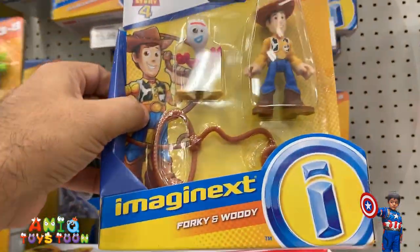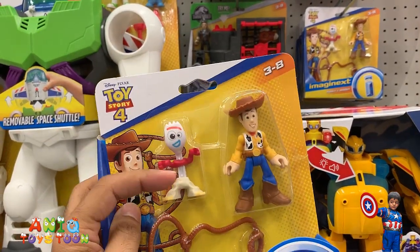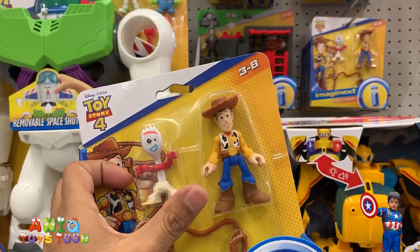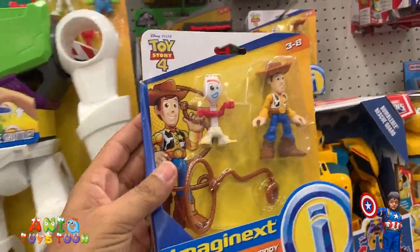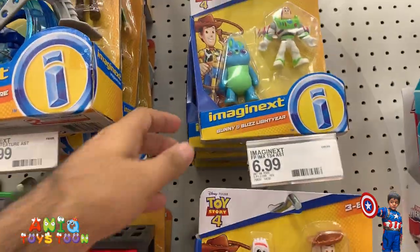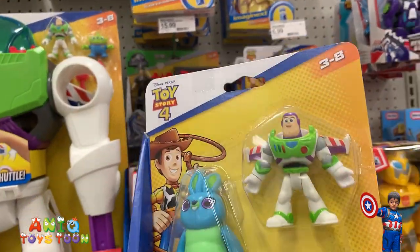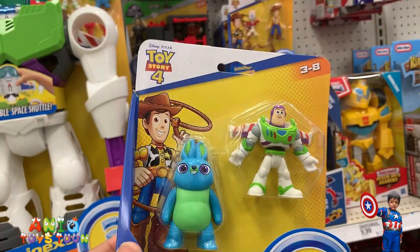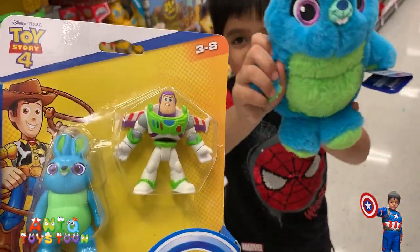Okay, so we have not seen these minis from Toy Story 4. We have Forky, which is a Spork, and then we also have this little Woody. We have to be very careful with Bunny. And then we also have these really cool ones — Buzz Lightyear with his wings spread, and then we also have this little cool bunny. Anik is also holding this little cool bunny.